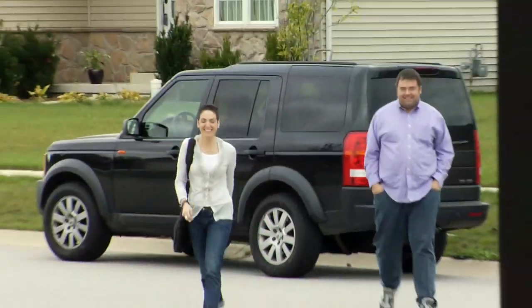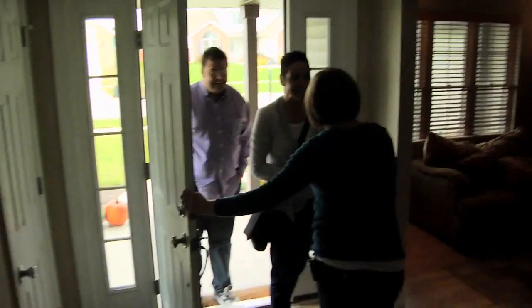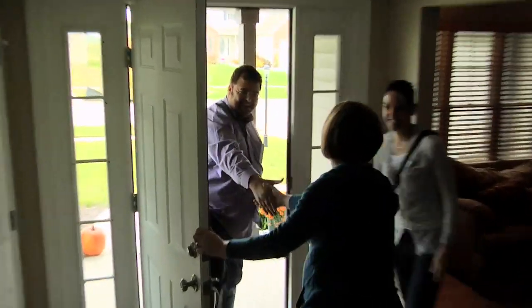Hi, come on in. Hi Teresa, how are you? Nice to meet you. I'm sorry we got lost. Oh, it's all right. Hey Chris, how are you? Nice to meet you.